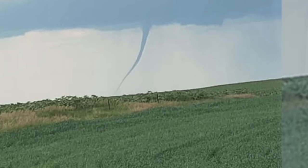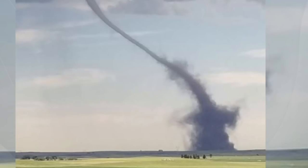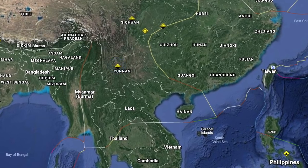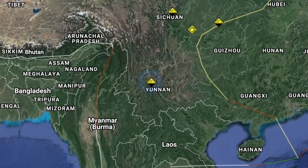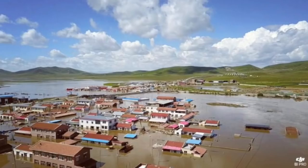Luckily there's a lot of farmland in North Dakota and it absorbed the worst of that twister. We also check in briefly on western China where the monsoon got a little out of control — the flooding is so severe that an inland location looks like a coastal port vista.